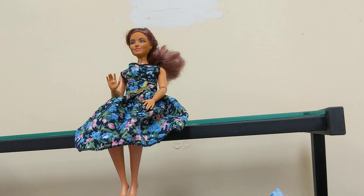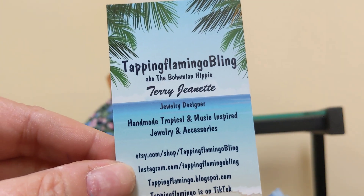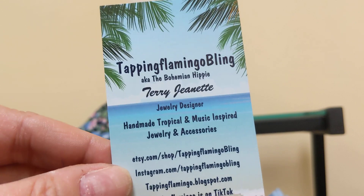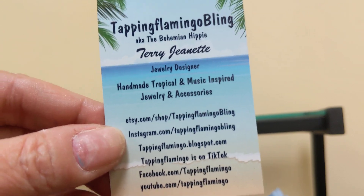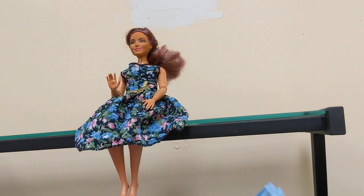Dolly Daly is a wonderful group to belong to on there. And then her sister, Terry Jeanette at the Tapping Flamingo, a.k.a. the Bohemian Hippie — I love her names. She makes gorgeous jewelry, y'all. I used to make jewelry and I'm kind of getting back into it thanks to her, because she just makes gorgeous stuff.